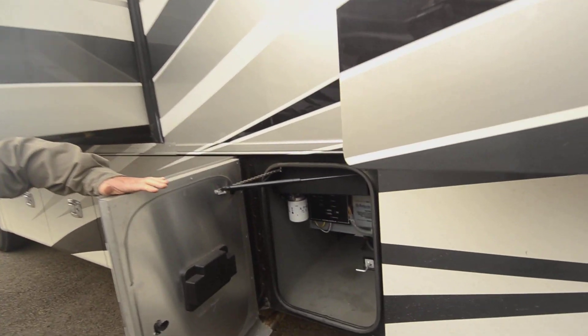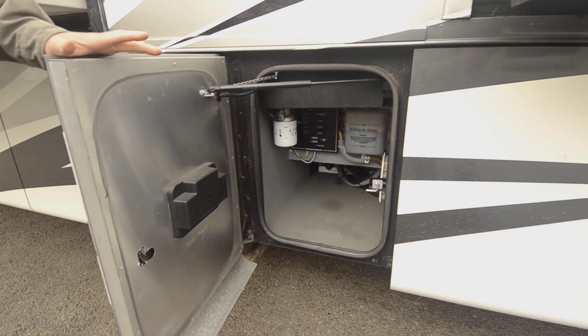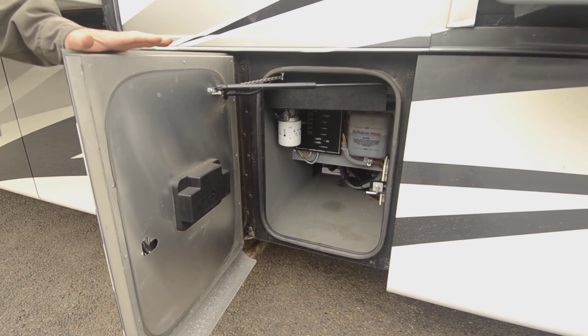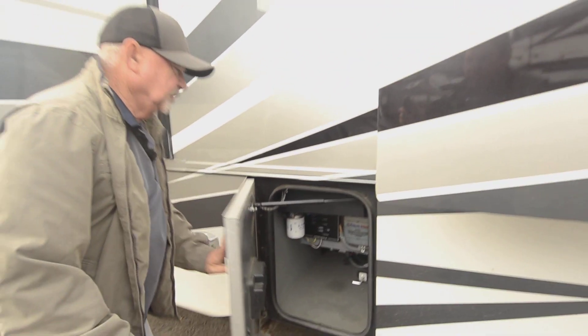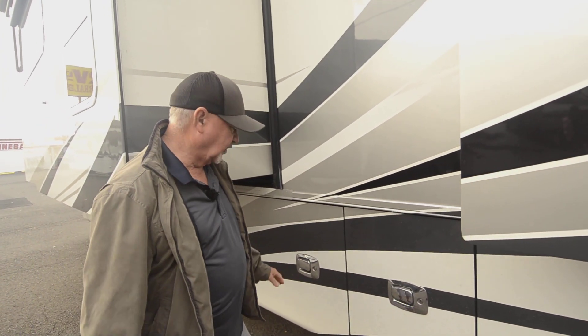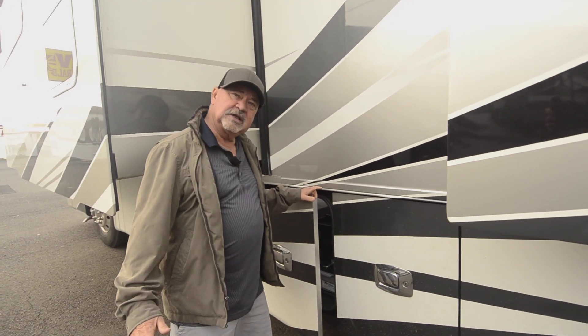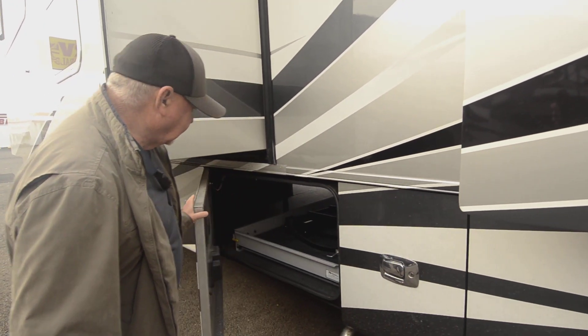There's the other side where your AquaHot system is — this is where you can get to it for service. This system has two burners: an electric element and a diesel element. So if you're dry camping and not plugged in, you can run it off the diesel element.